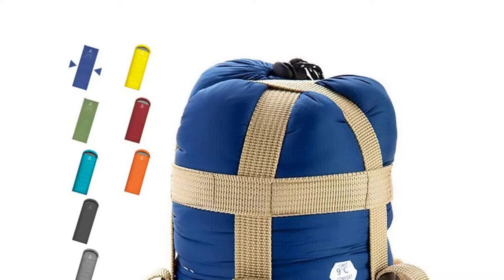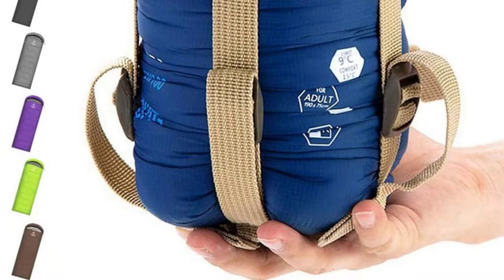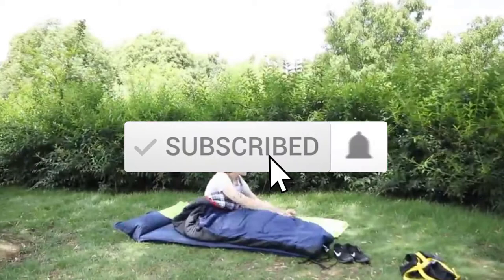To find out more information about this product, you can check out the description below and also make sure you subscribe for more reviews. Okay, let's get started with the video.